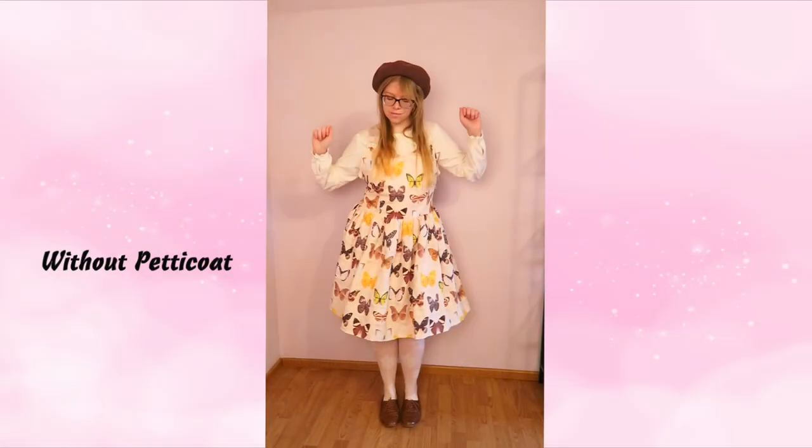At Heavens Atrium you can pick your preferred size and length of the dresses. I ordered the size Delightful 1 and in the length Lady. For reference I'm a size 10-12 most of the time, so you can see how it looks on me.